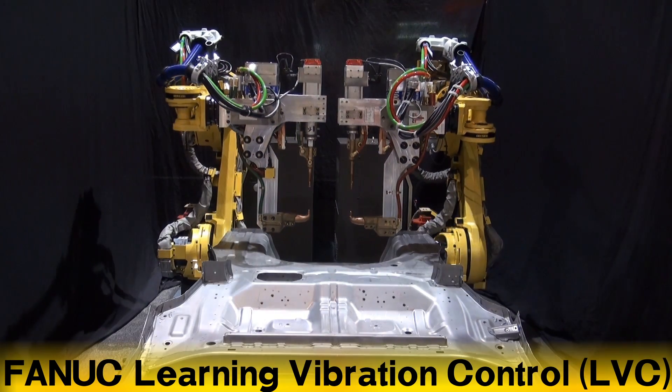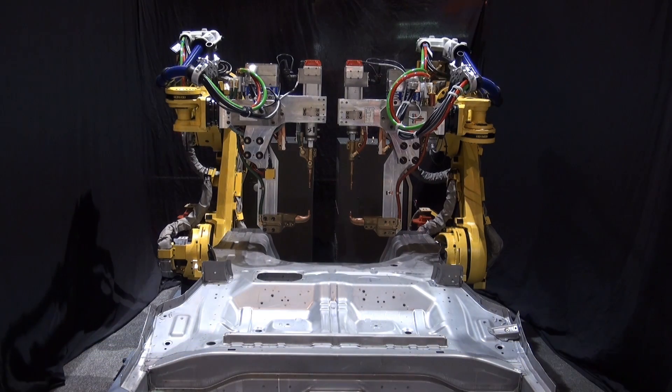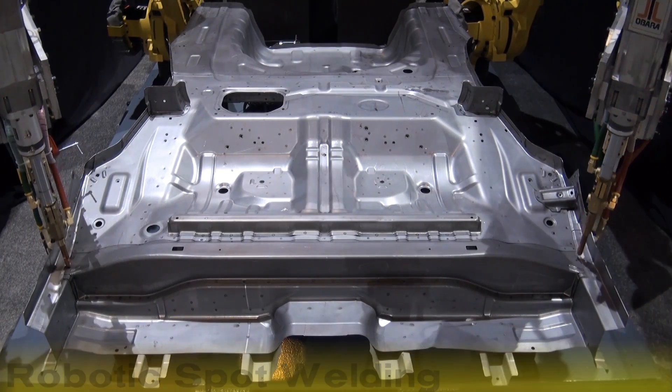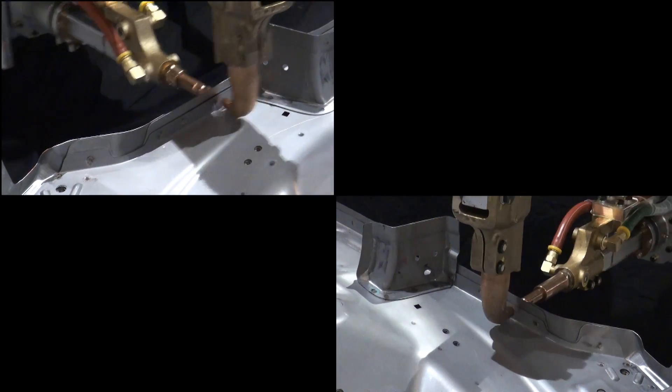The Gakushu robot's Learning Vibration Control feature improves robot performance by actually learning the characteristics of a specific application path. The Gakushu robot equipped with the LVC feature on the left and the robot without LVC apply identical spot welding patterns to opposite sides of a floor pan assembly.